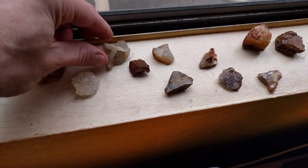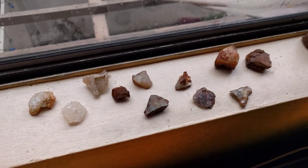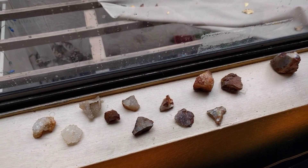Quartz. Look at this little dendritic. We didn't do too bad, even though it was a small day.